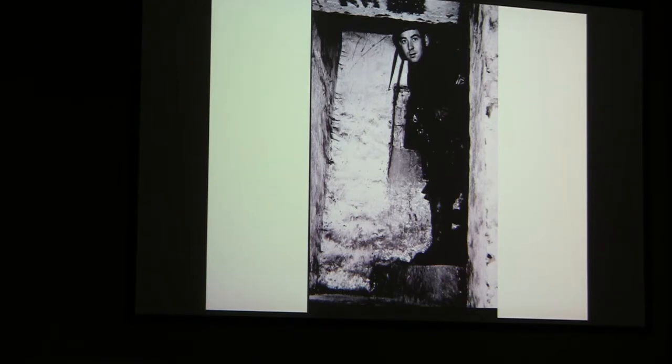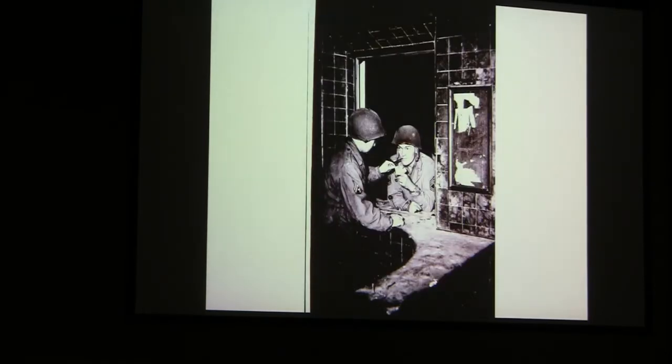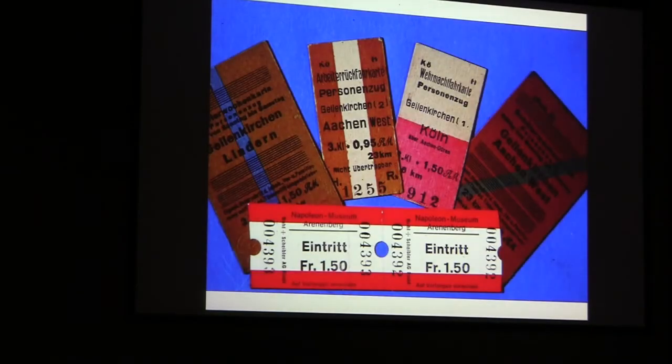I had a jeep, and the jeep came with a .45 caliber submachine gun. This was the railroad station's ticket counter. The sergeant and I were playing — pretending to buy tickets going someplace. On the floor was a bunch of tickets, so I picked them up and thought I'd better hang on to these things. These are all the places that the tickets were good for — Aachen, Cologne, Geilenkirchen. I'm glad I did that.